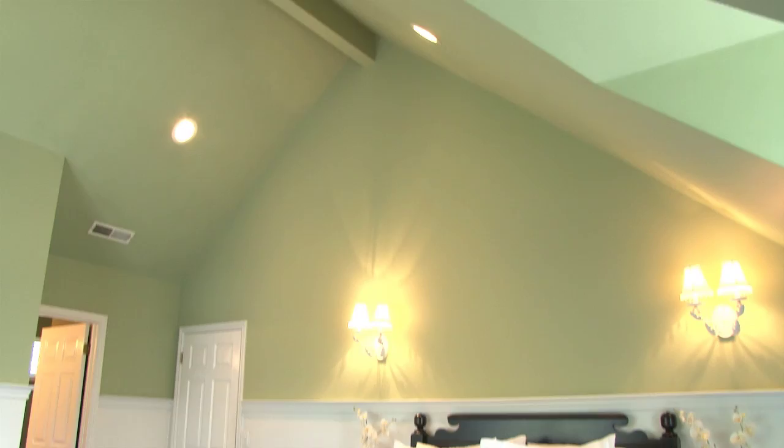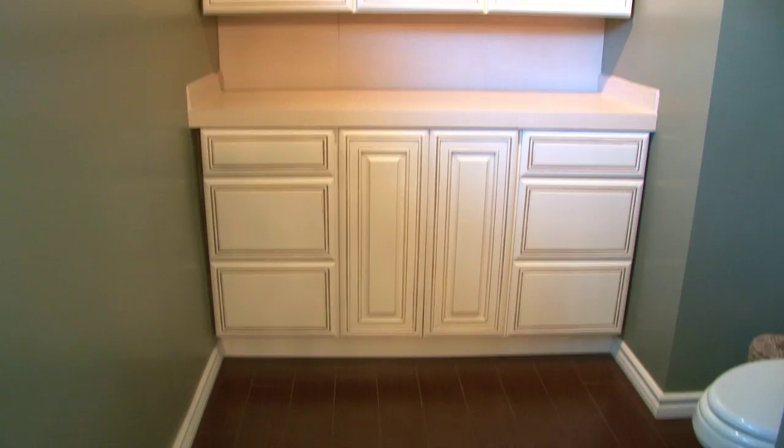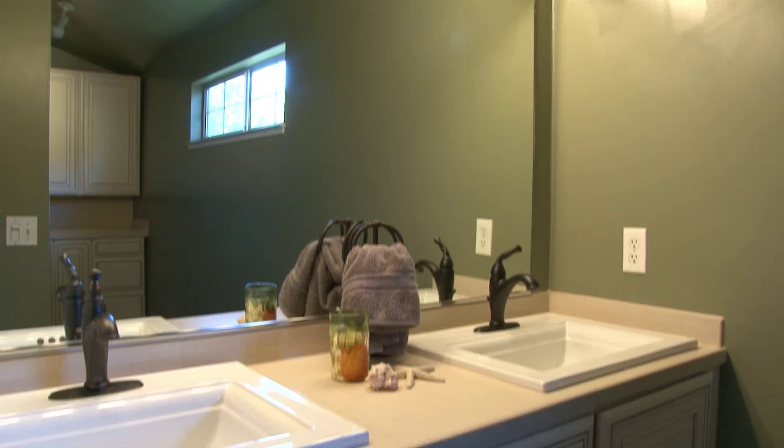Upstairs, the master bedroom features vaulted ceilings, a large walk-in closet, and an updated master bathroom with all the bells and whistles.